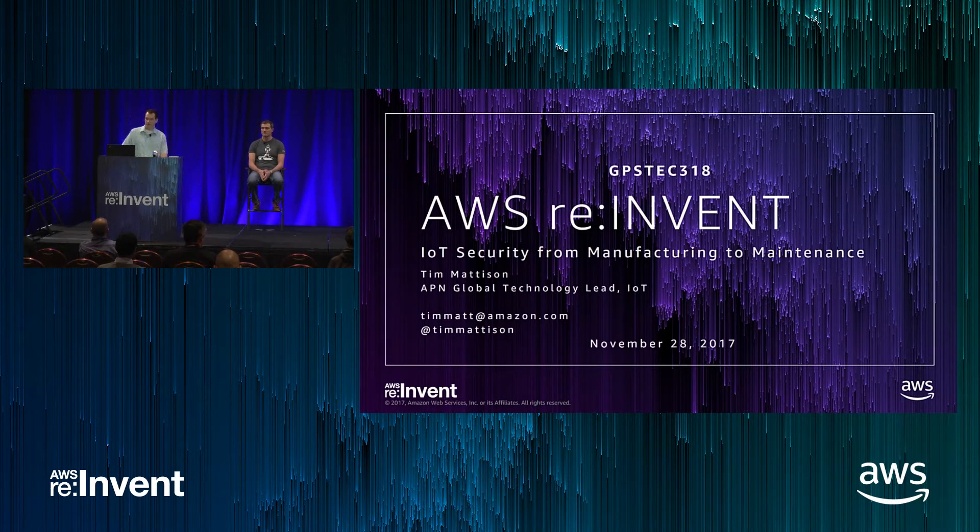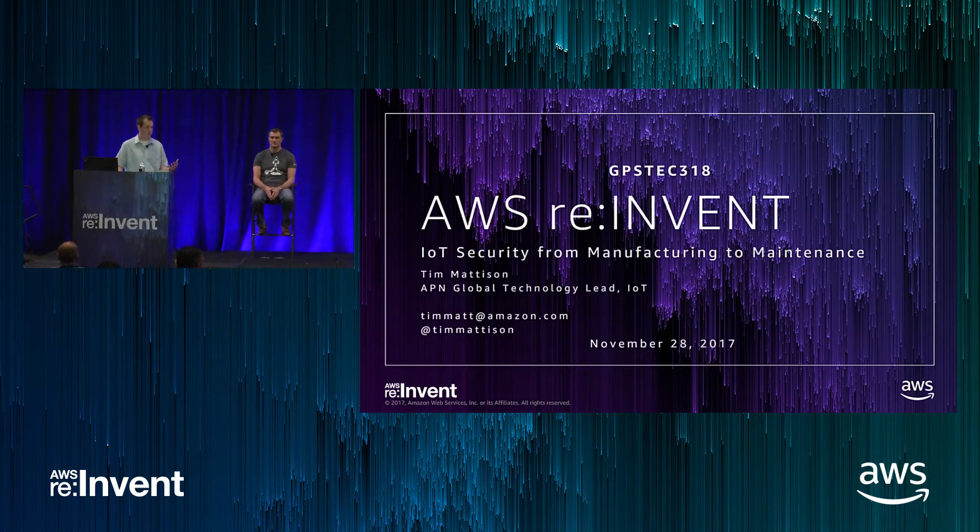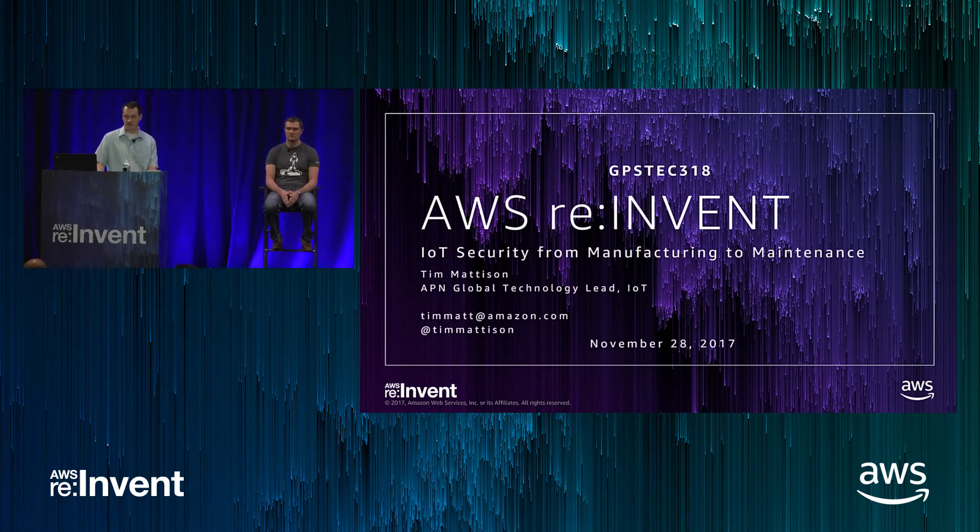Thanks for joining us this afternoon. This is the IoT Security for Manufacturing to Maintenance talk. My name's Tim Madison. I'm the Global Tech Lead for IoT Partners at AWS. I focus as a solutions architect that works on IoT solutions across a broad range of partners, and I do a lot of technical deep dives.